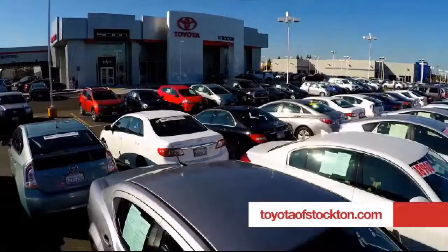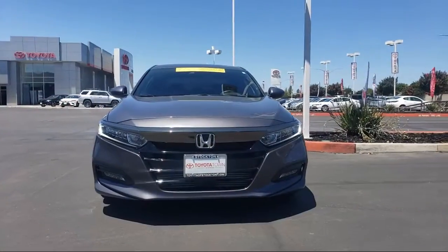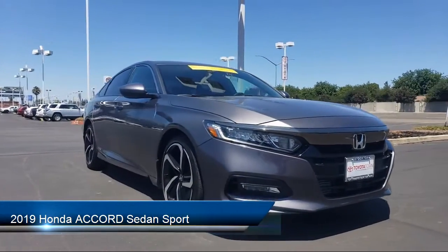For over 20 years, Toyota Town of Stockton has been one of the Central Valley's premier automotive dealerships. And here's another example of a great vehicle from our huge selection of quality pre-owned cars and trucks.